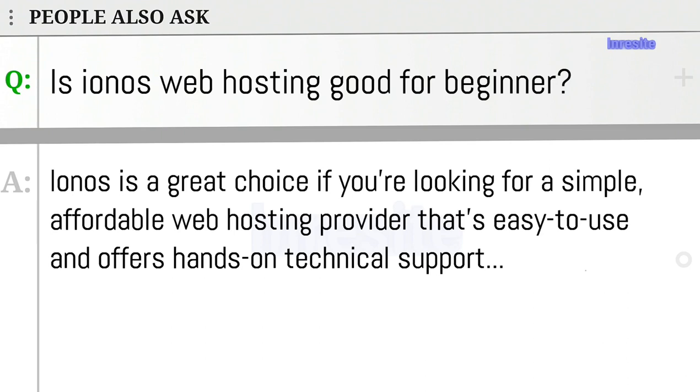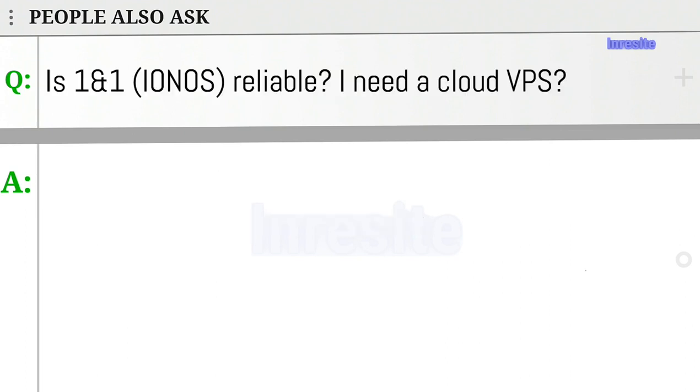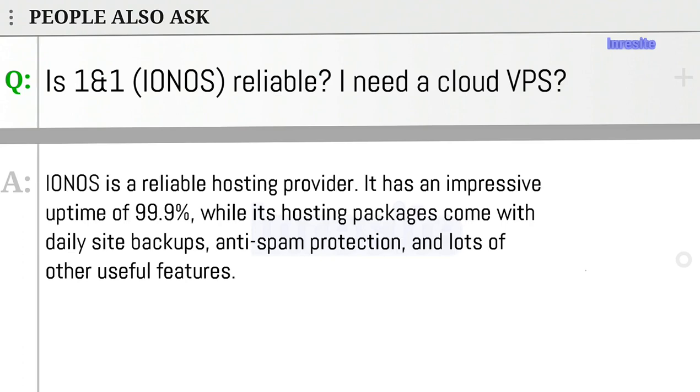Ionos is a great choice if you're looking for a simple, affordable web hosting provider that's easy to use and offers hands-on technical support. It's also a good option if you're interested in paying for a customized website. Ionos is a reliable hosting provider with an impressive uptime of 99.9%, and its hosting packages come with daily site backups, anti-spam protection, and lots of other useful features.